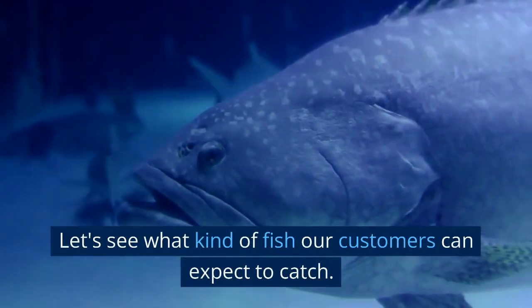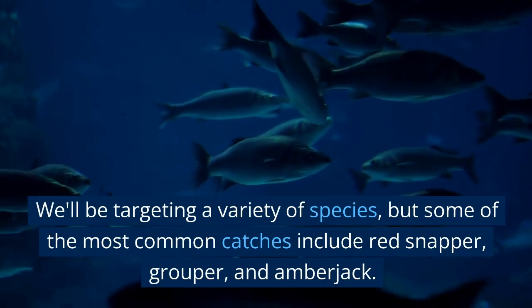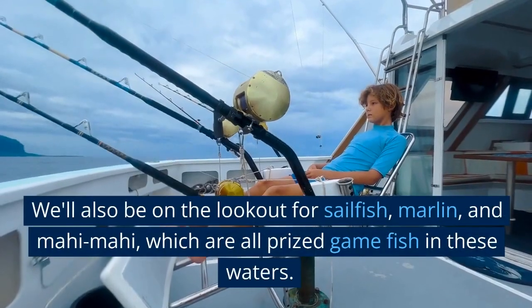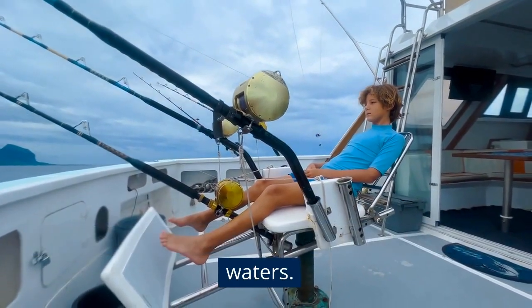Let's see what kind of fish our customers can expect to catch. We'll be targeting a variety of species, but some of the most common catches include red snapper, grouper, and amberjack. We'll also be on the lookout for sailfish, marlin, and mahi-mahi, which are all prized game fish in these waters.